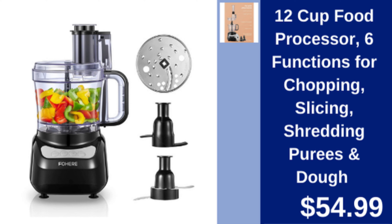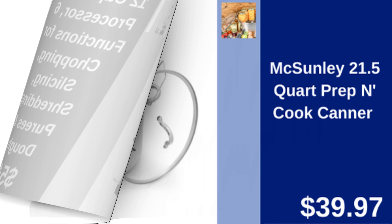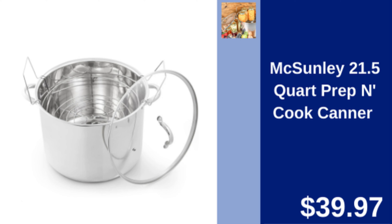12-cup food processor — multifunctional food processor for chopping, slicing, shredding, and dough prep. $54.99.